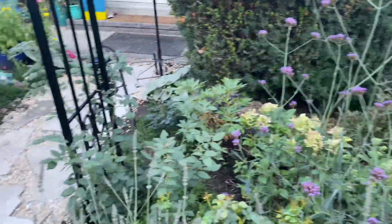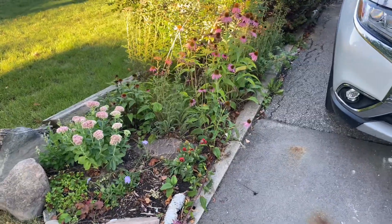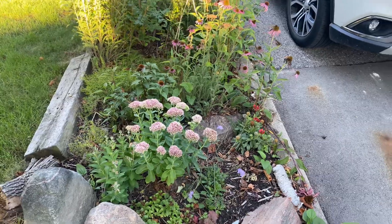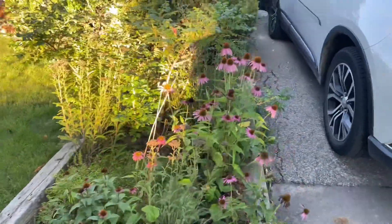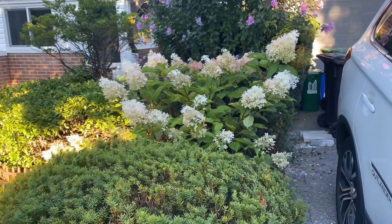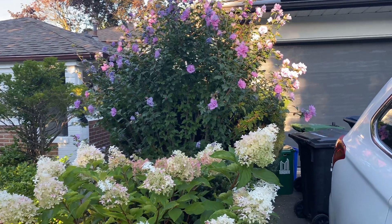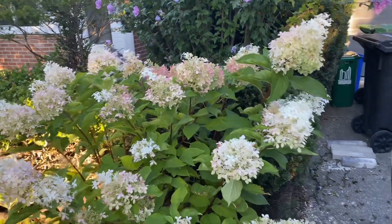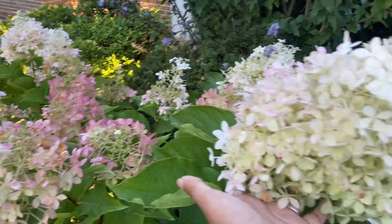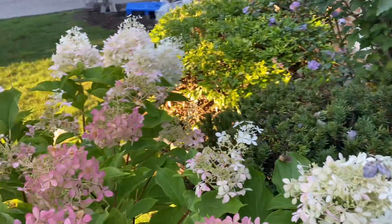Let me walk over to my driveway garden and show you what that looks like. So this is the driveway garden - lots of color here as well. There is sedum that's about to open up, and echinacea is still here and blooming. I also have my hydrangeas here that are changing colors - isn't that stunning? I love it especially against this Blue Chiffon rose of Sharon - this is such a presence in my garden.